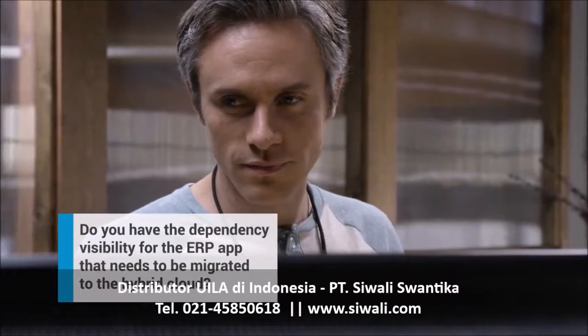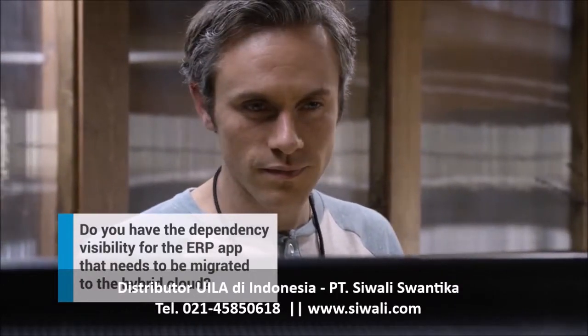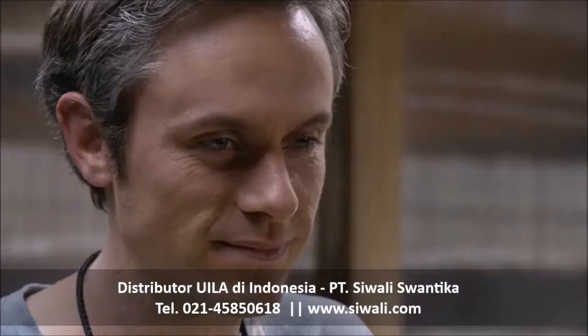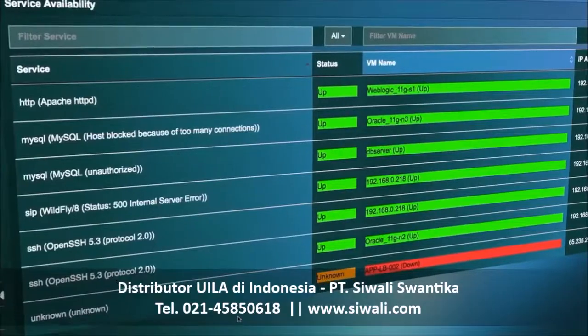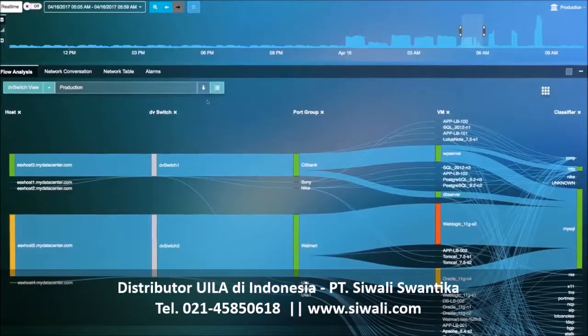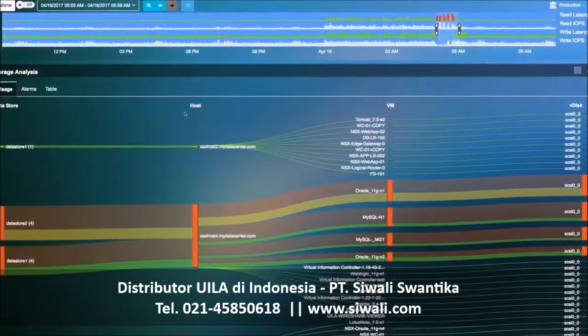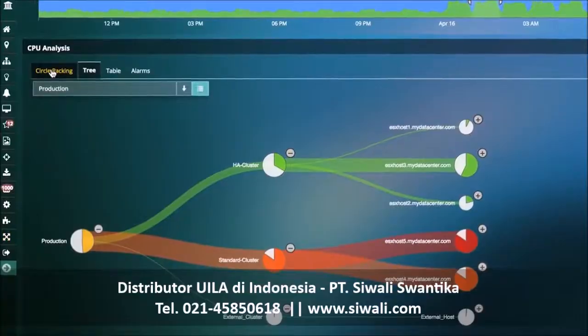With less energy wasted putting out fires, more can be spent building the future. Progress can't be made in the dark. Wila lights the way, giving you the visual application and infrastructure information you need to navigate successful migrations without the stress.